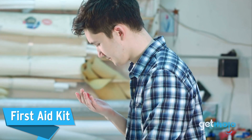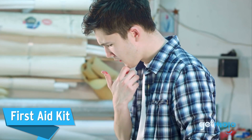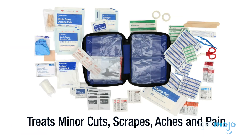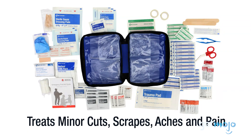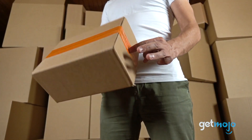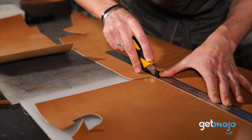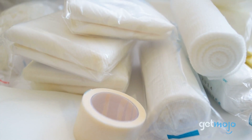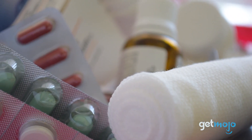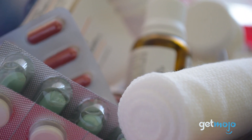First Aid Kit. When taking on a big task like moving a house, we'd recommend having a kind of survival bag nearby at all times. This can contain everything useful from spare clothes to snacks — and of course, a first aid kit. With all the lifting, sticking, and cutting you'll likely be doing, it helps to have things like bandages at hand in case someone has an accident. You might think it's excessive, but it's always best to be prepared.